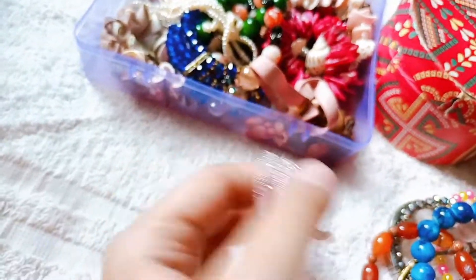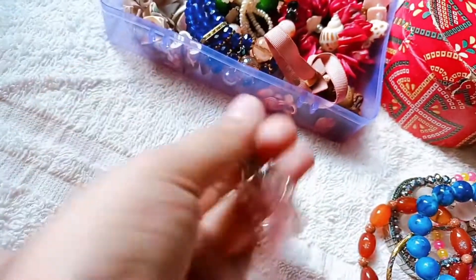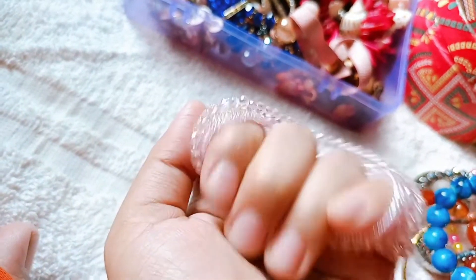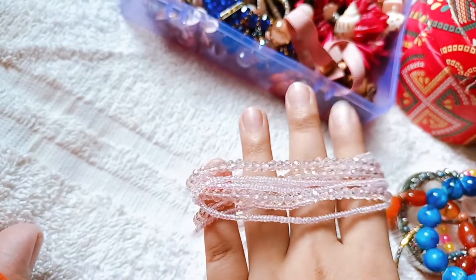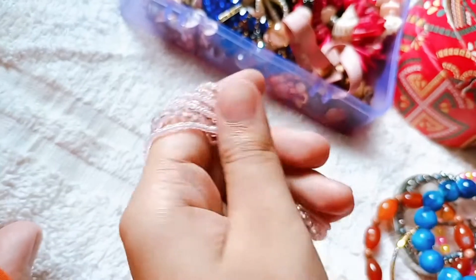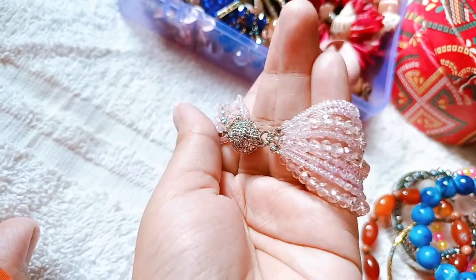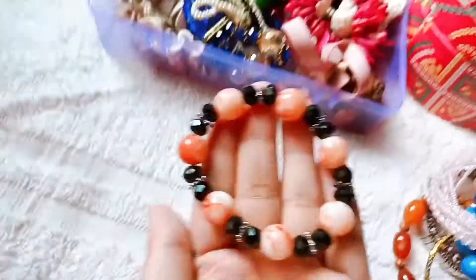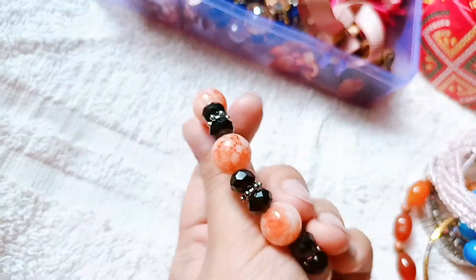This bracelet is very beautiful. This bracelet looks very beautiful. This bracelet will be done for one day. This bracelet will be customized in three ways. We will see how much the bracelet will be done. This bracelet will be our friend.